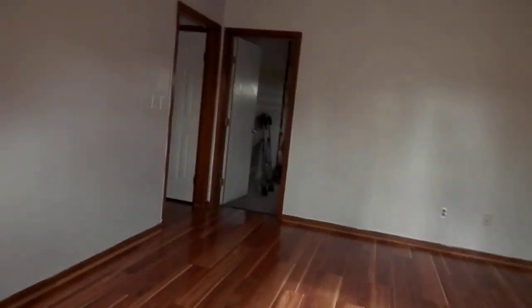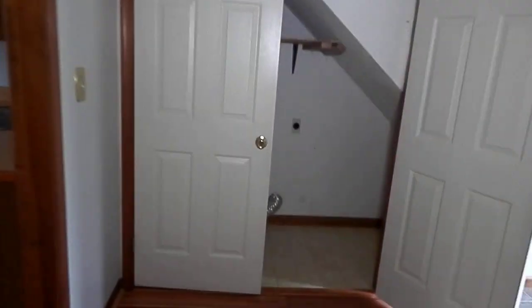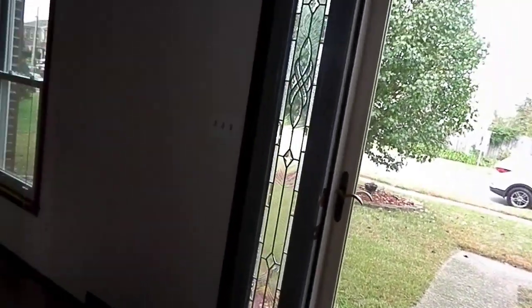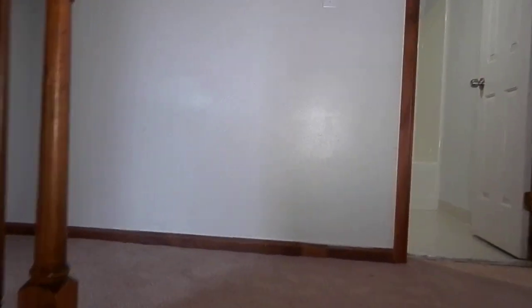Now as I head on in, I'm going to take you upstairs — back through the family room, into the entryway, and on up the stairs. The stairs are all carpeted. The house can use a little TLC, a little paint job, but basically that's it. Other than those small areas on the floors, everything else looks great.